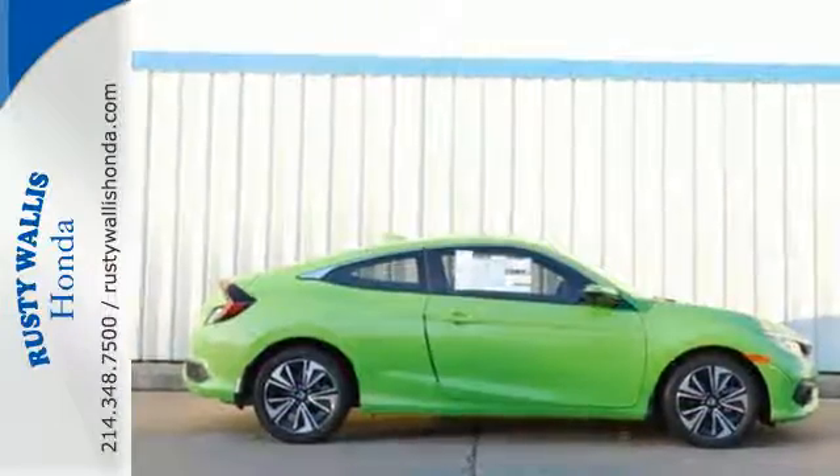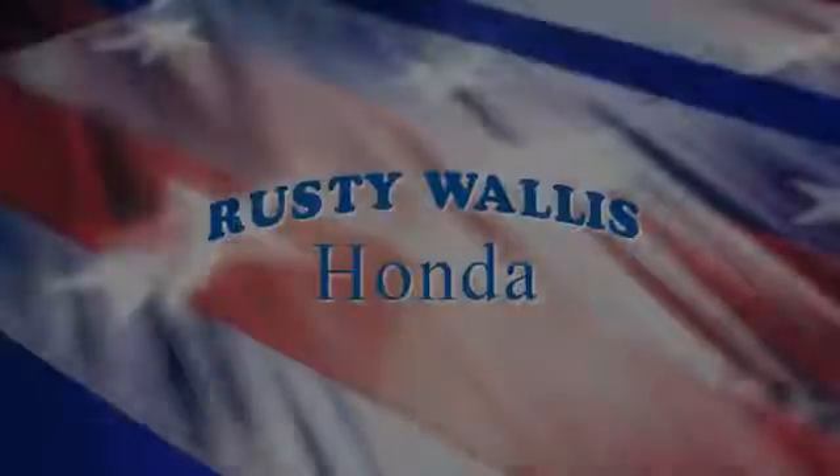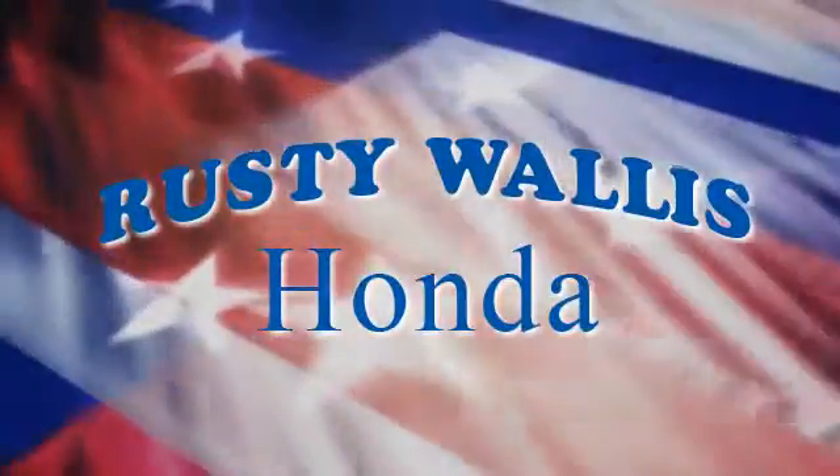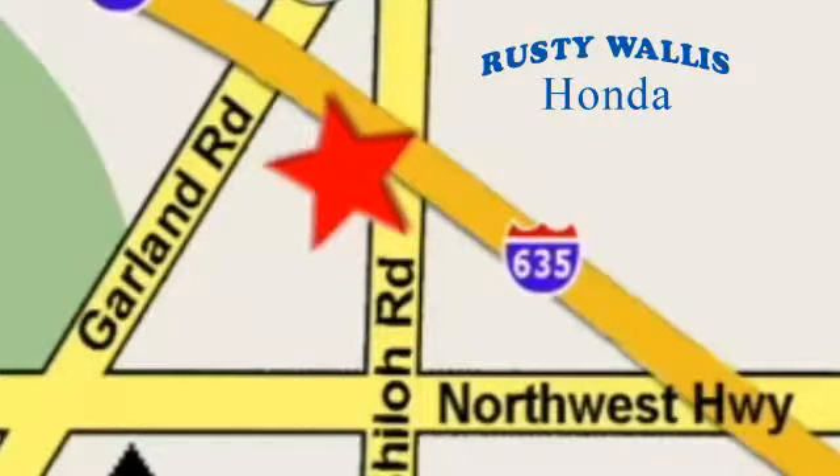Climb inside this overachieving Honda Civic. Drive yours home today. At Rusty Wallace Honda, our primary goal is to satisfy our customers. Stop in today — we're easy to find, just off I-635 at Shiloh Road.